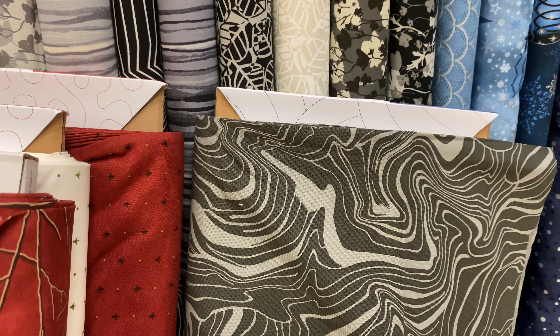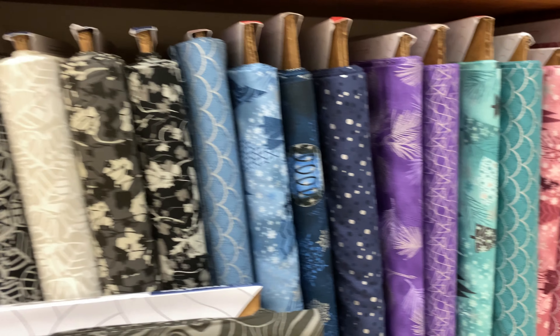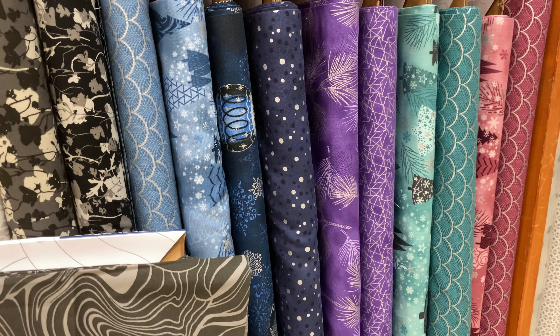We've got a little tiny pocket of Bunny Hill. We almost never get Bunny Hill in either. Look at this one right here — the little sheepy guy. He's got a little sweater on. That is so cute.